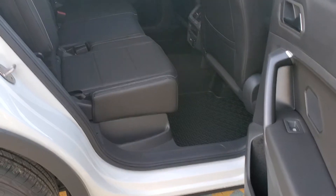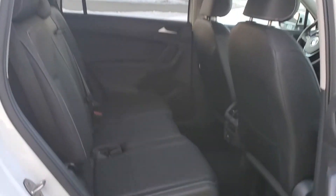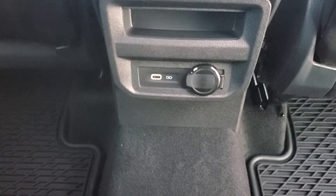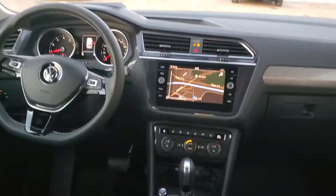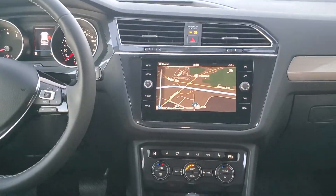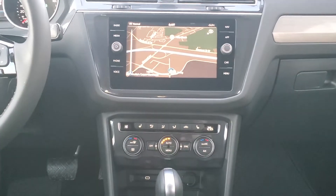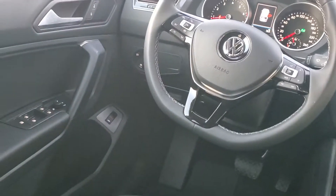Loads of back seat space, very easy to get a rear-facing child seat, vents in the back, charging station. The new MIB3 platform for radio functionality comes standard with a wireless navigation system, Apple CarPlay, and Android Auto.